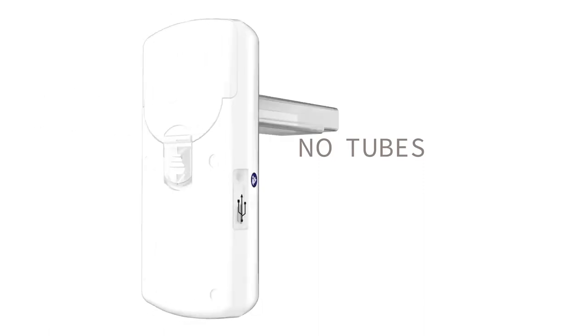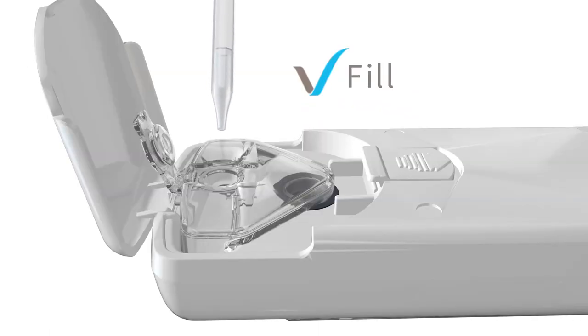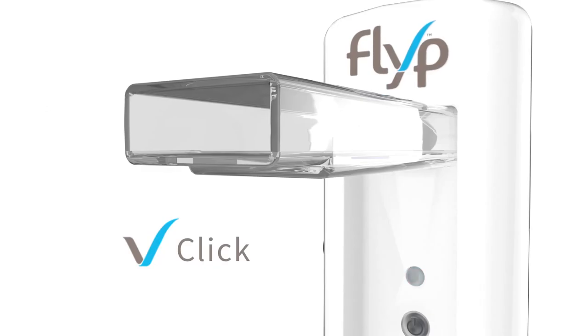With no tubes, no assembly, no limits, it's as simple as fill, click, breathe.